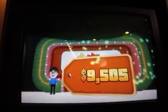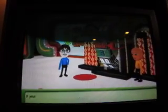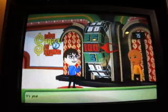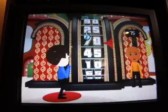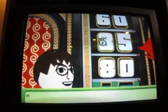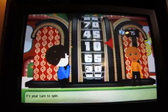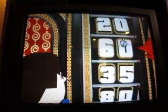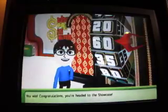It's time for the Showcase Showdown. It's your turn to spin. 75 cents is what I have to beat and I did not do it with one spin. 30... your result... it's your turn to spin. 35 and 60 will do it. 60! You win. Congratulations, you're headed to the Showcase.